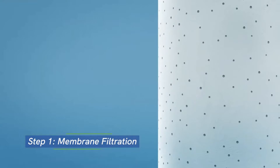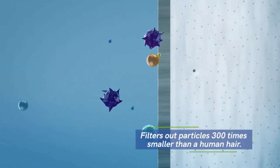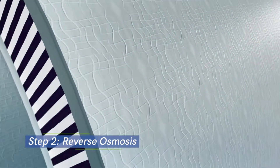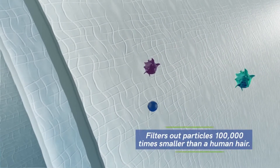With filters resembling straws, water is forced through microscopic holes. This process filters out particles 300 times smaller than a human hair. Next, water is pushed through reverse osmosis membranes that remove particles 100,000 times smaller than a human hair.